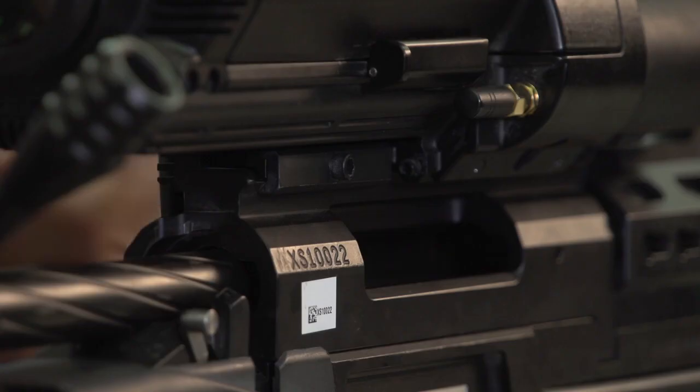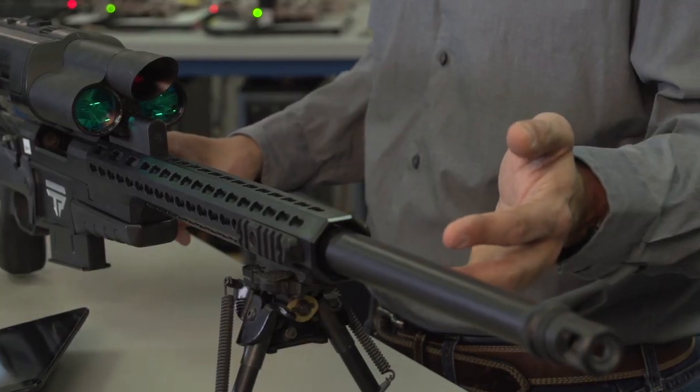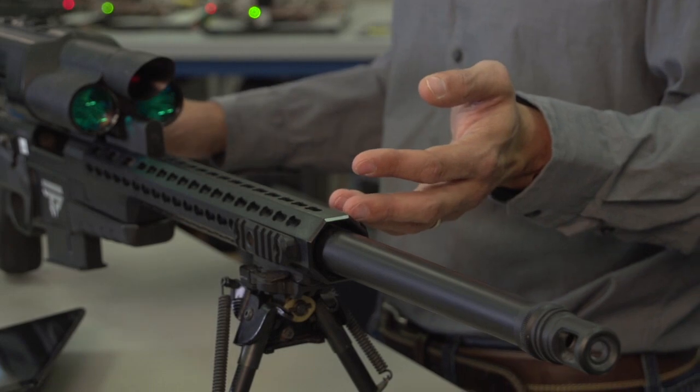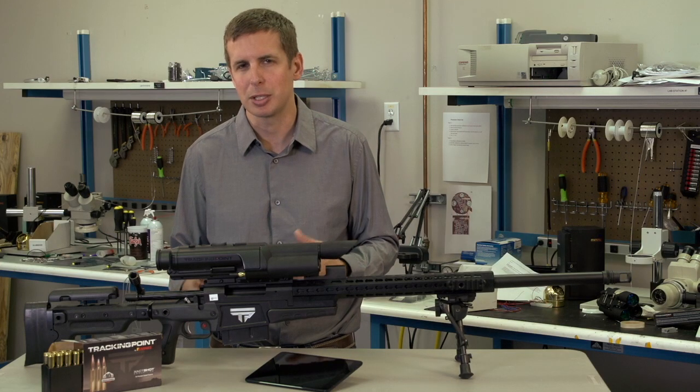The Surgeon Rifles build features a Surgeon action with an integral rail, a Krieger cut rifle barrel, an Advanced Armament Corp muzzle brake, and an Accuracy International AX chassis or a McMillan A5 chassis, depending upon model.